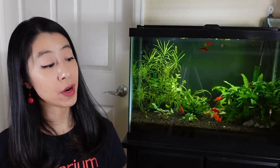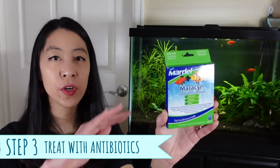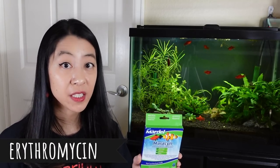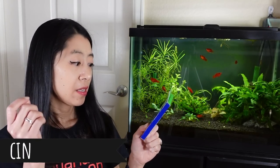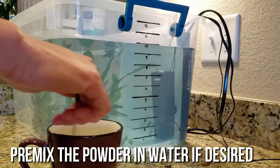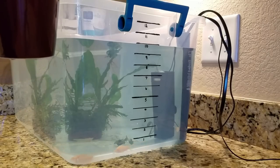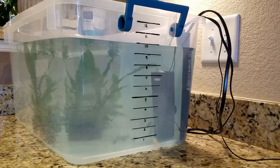Because fin rot is often caused by a bacterial infection, we want to treat it with antibiotics. This is Fritz Mardel Maracyn, which contains an antibiotic called erythromycin. Follow the instructions on the back: dump one packet of powder per 10 gallons of water, then repeat every 24 hours for five days in a row. If the treatment doesn't work, you can repeat that five-day treatment again and watch to see if your fish is improving.